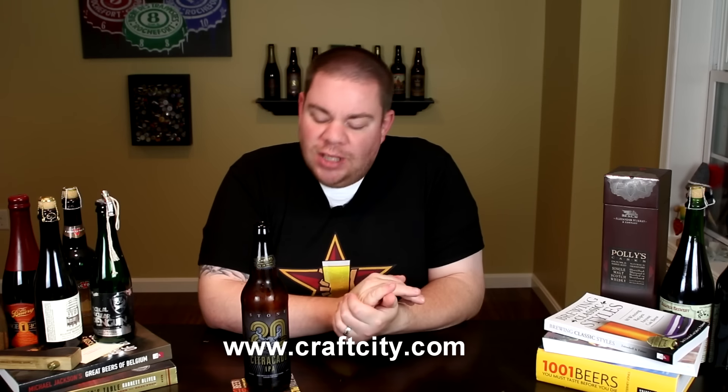I picked this one up at CraftCity.com. They have a gigantic selection of craft beer — you can order it right there and have it shipped directly to you if you can't get it. I'm a sucker for Stone double IPA, Stone IPA. I love them, I always go after them. This one was actually hard to find around me; not too many places got it, so that's why I had to get it online.